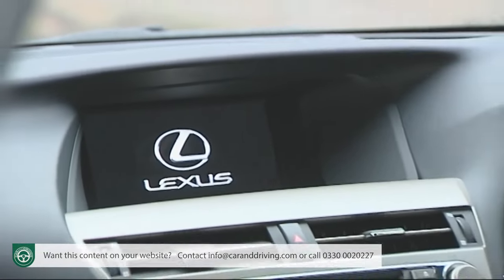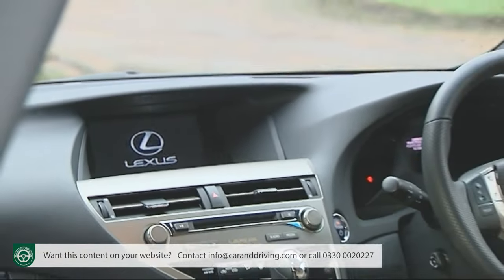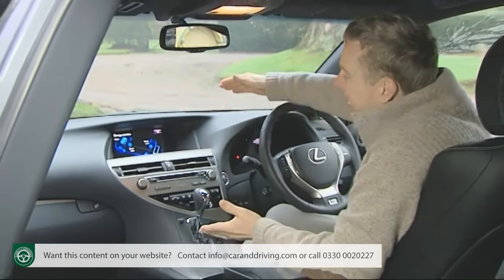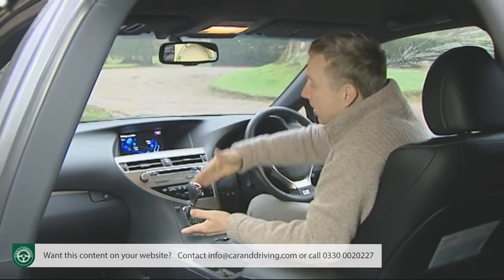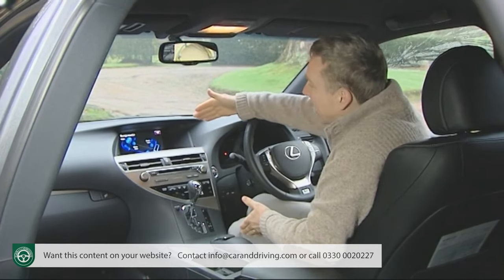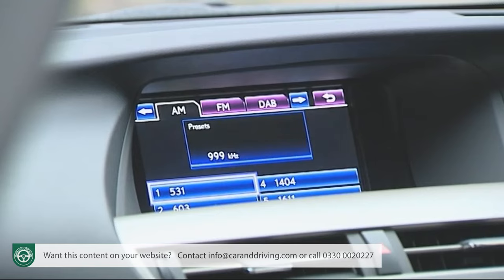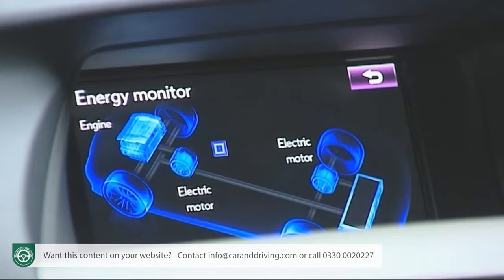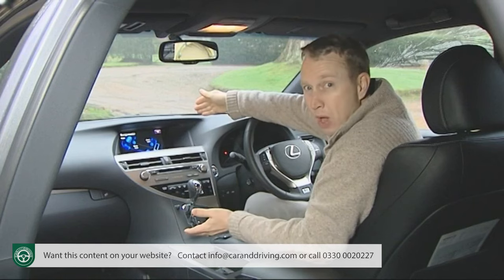At the wheel, owners familiar with the original RX 450h will find fewer changes to catch the eye, with the dashboard divided as before into upper and lower zones. Higher up, the emphasis is on an 8-inch colour LCD screen, one of the functions of which is this fascinating energy monitor showing at any given time what's being driven by or powered by what.